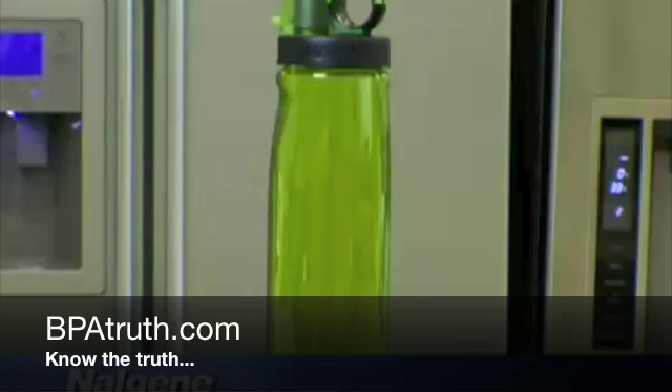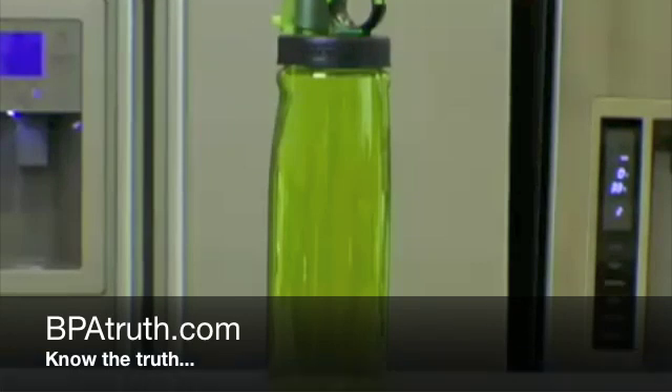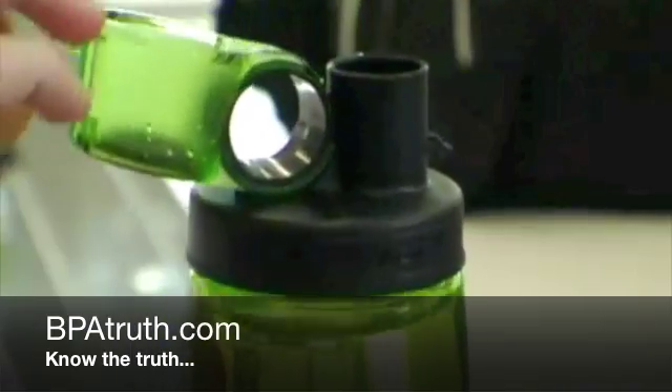Nalgene's 24-ounce on-the-go plastic bottle scored top points for its flip-top cap and measurement markers, which let you track your water intake. "I like the feel of this bottle in my hand, and I especially like the cap. It was really easy to open and close."